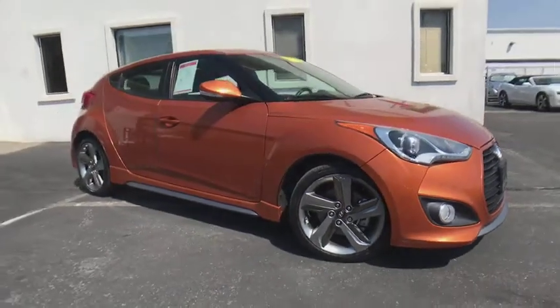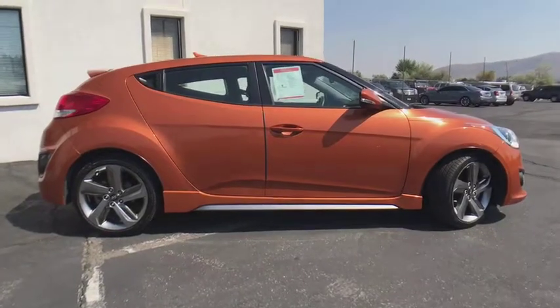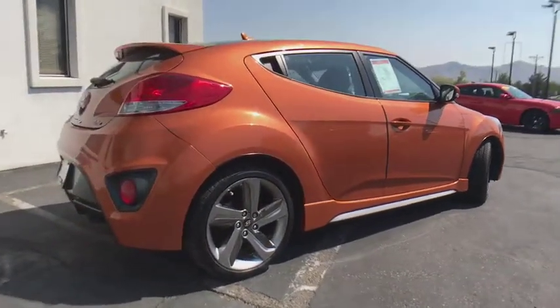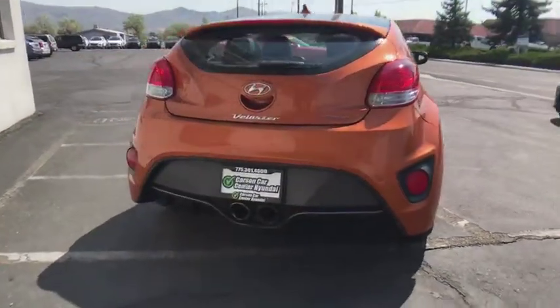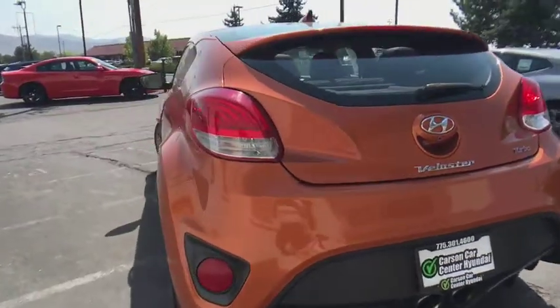The 2014 Hyundai Veloster. The Veloster's innovative body style and unique design make it unlike any other small car out there. Pair that with fuel efficiency that pushes the 40 mpg barrier and you've got one sweet ride. This vehicle has less than 75,000 miles.